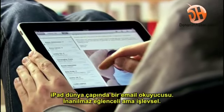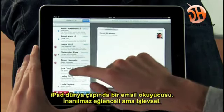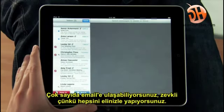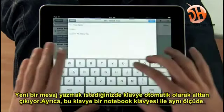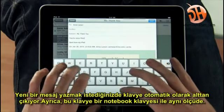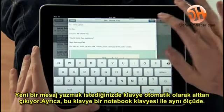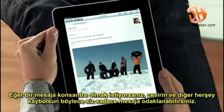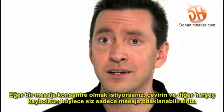The iPad is a world-class email client that's incredibly fun but very productive. You can go through huge quantities of email really quickly, and it's fun because you're doing it all with your hands. When you want to compose a new message, the keyboard automatically slides up from the bottom — and this keyboard is practically the same size as a laptop's keyboard. If you want to focus on a single message, just rotate to portrait, and everything else gets out of the way so you can concentrate on the content you care about.